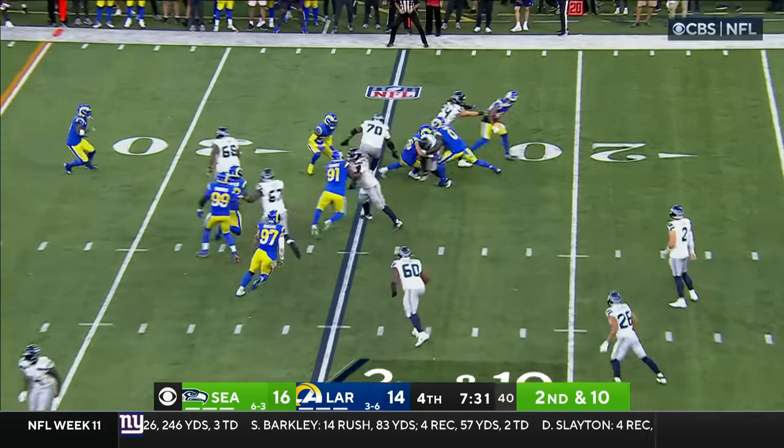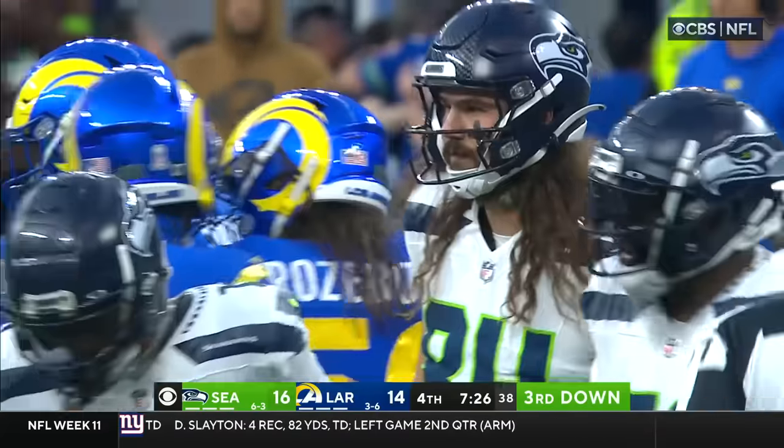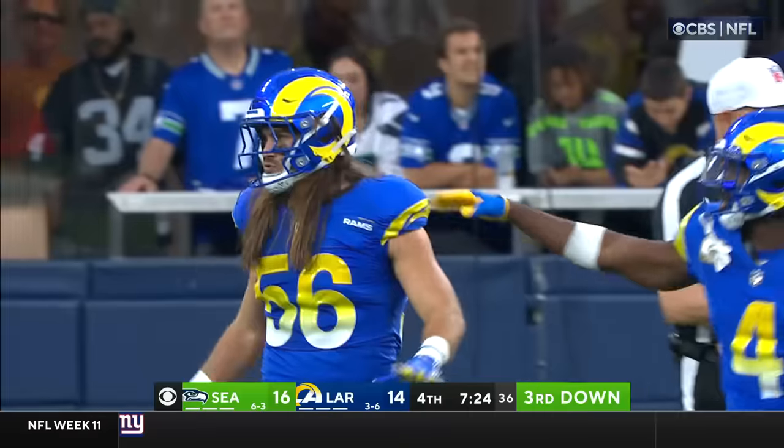Quick pass, Smith to Jigba, and he's tackled for a loss. Christian Roseboom sniffed that one out. And it's third down.